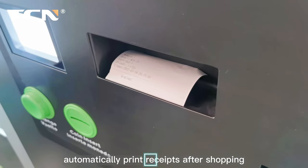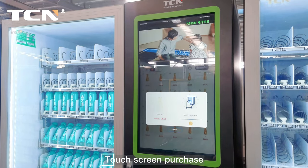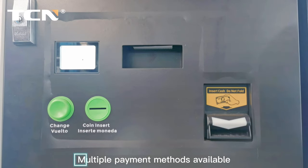Automatically prints receipts after shopping. Shopping process: touch screen purchase with multiple payment methods available.